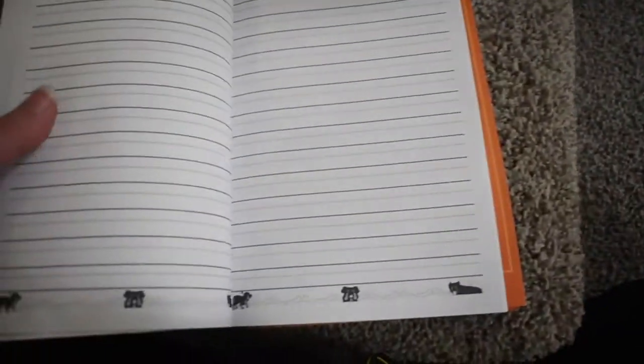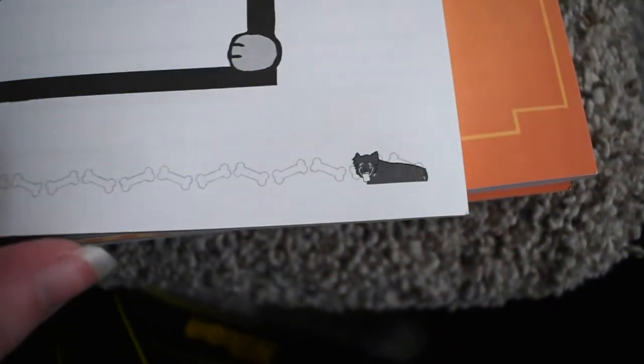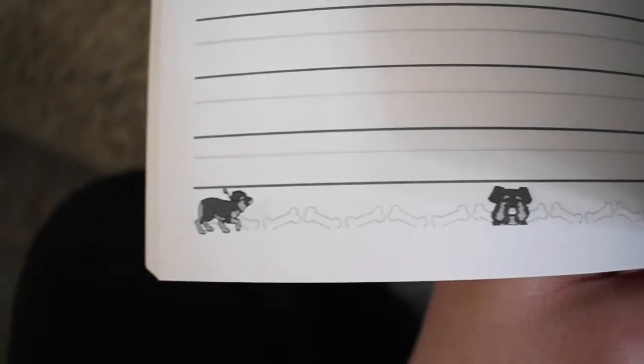I was very happy with how this turned out. I was like, wow, I love this — the Buki-chan little border turned out pretty good, I thought.